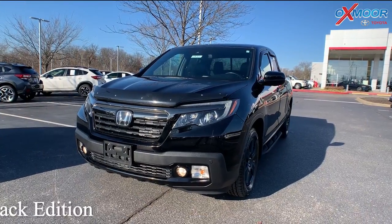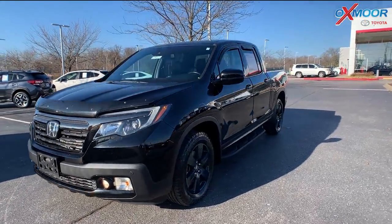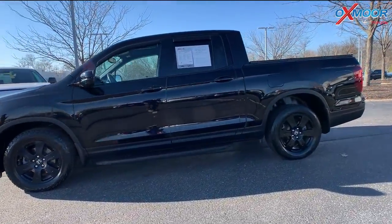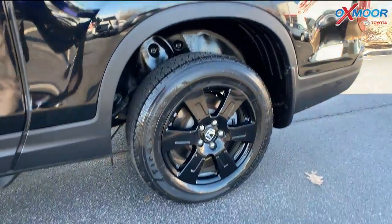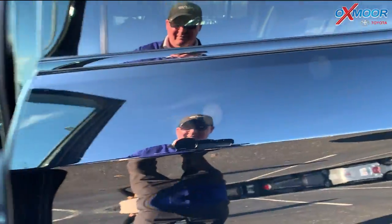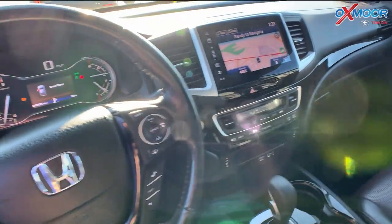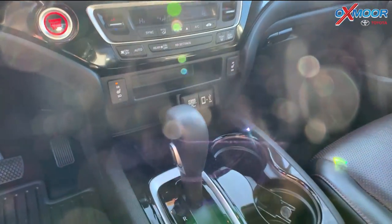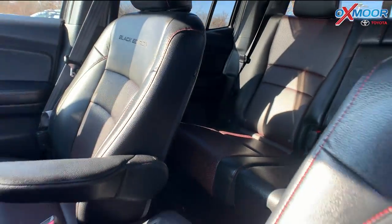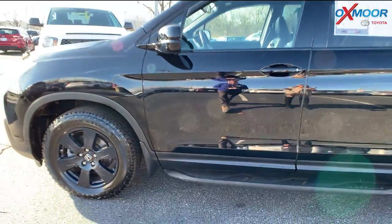Our last vehicle is a 2017 Honda Ridgeline Black Edition. The exterior color is in ebony black. You're going to have 18-inch exclusive black wheels. You're going to have a navigation system. There is a backup camera. The interior color is in ebony black. Mileage is 49,812. And the price is $40,000.